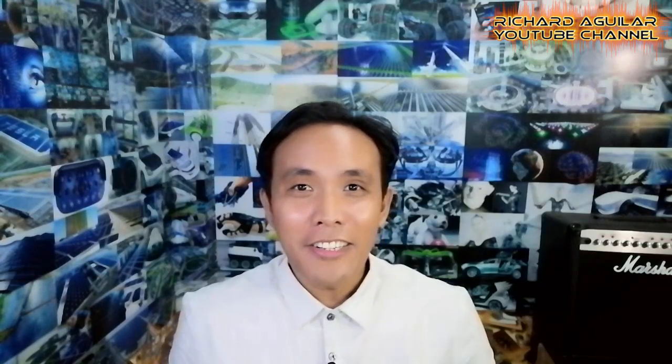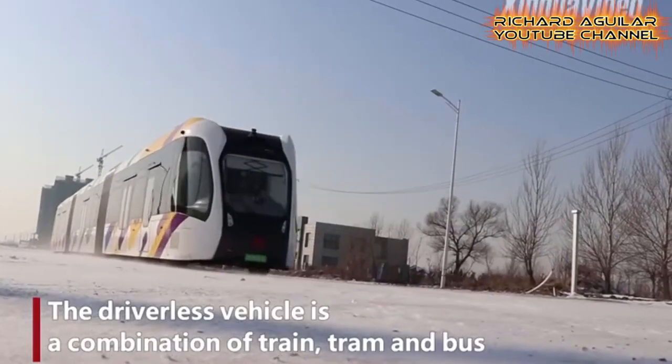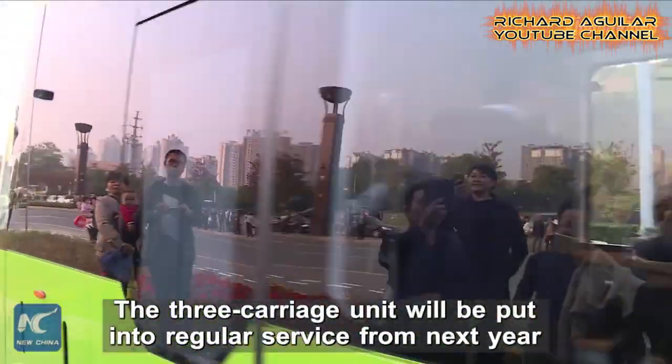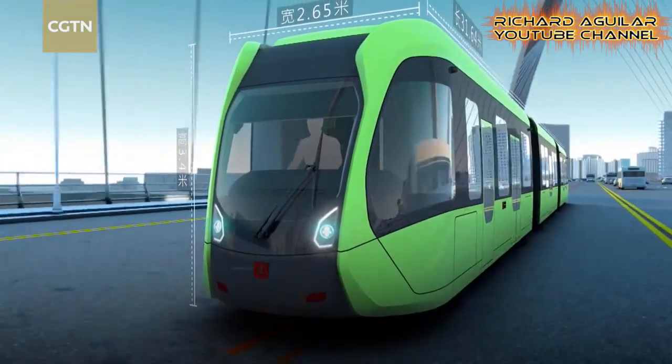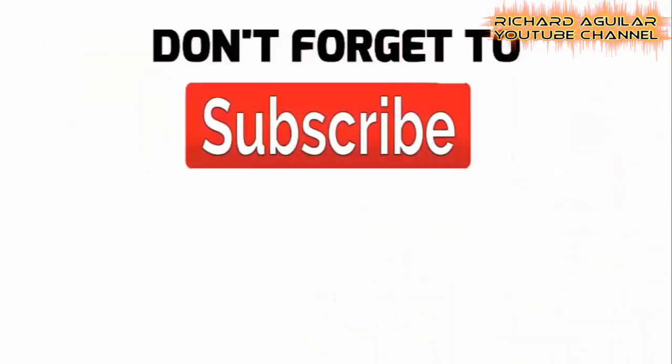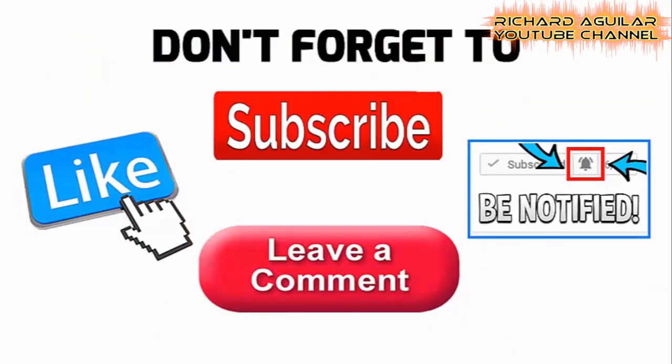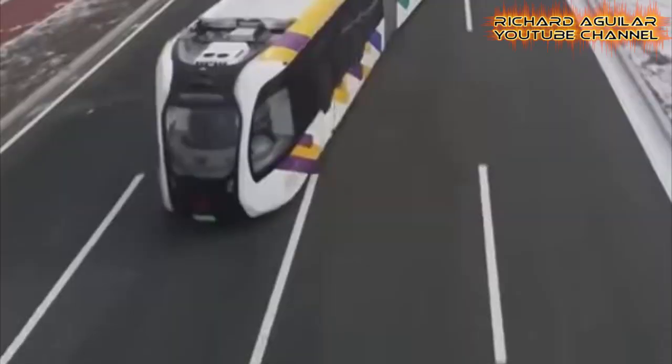Hi, good day, Richard Aguilar here. In this video you will see the world's first smart electric train from China that is already taking the road. So without further delay, let's get it on.